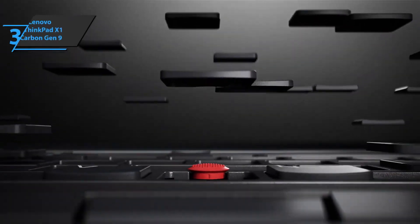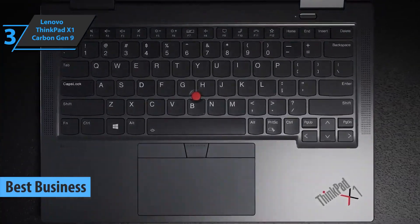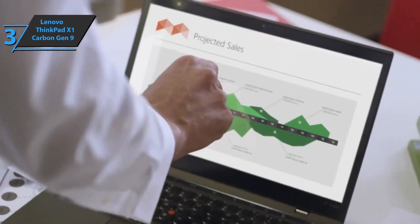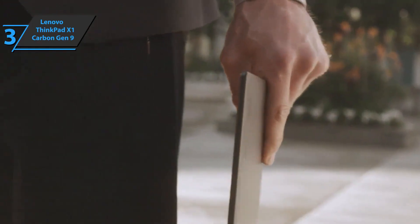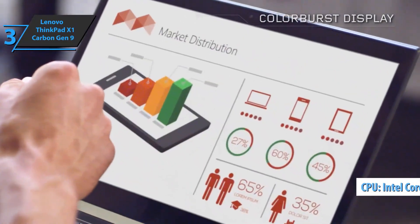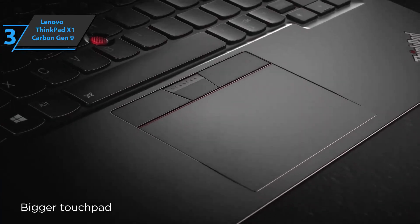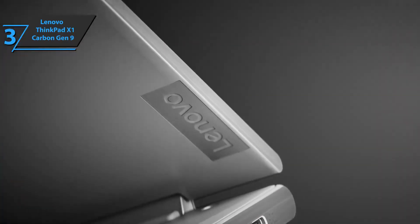Next is the Lenovo ThinkPad X1 Carbon Gen 9, the best business ultrabook available on the market in 2022. We recommend this model if you're looking for a lightweight and durable laptop for your daily work. The large 14-inch Full HD screen features UHD IPS HDR 400 technology, a 16:10 ratio, and 1920 by 1080 resolution with anti-glare treatment and narrow side edges. Performance is top-notch thanks to the Intel Core i7-1165G7 processor, 16 gigabytes of RAM, and 256 gigabyte SSD. The metallic design gives it an elegant and durable look, having passed tests for extreme temperatures, shocks, and liquid drops.